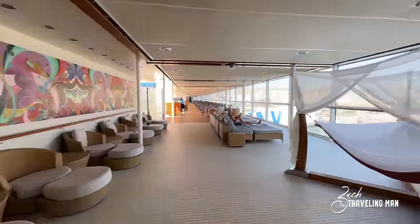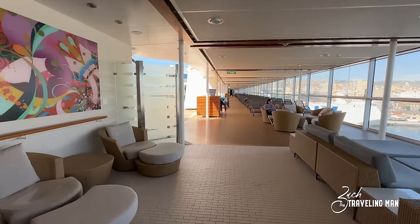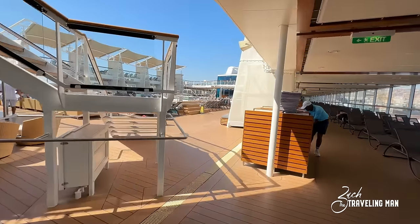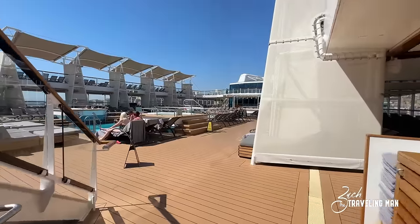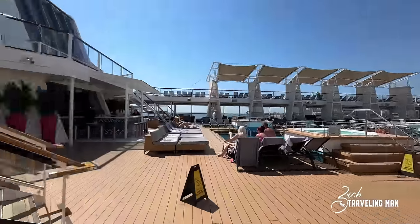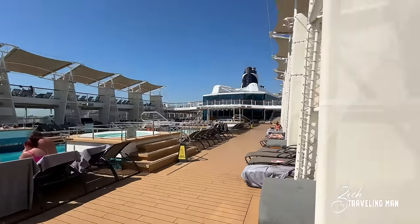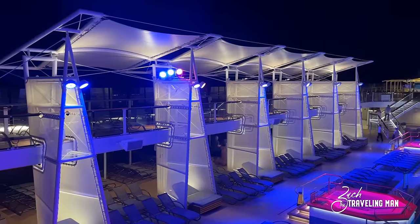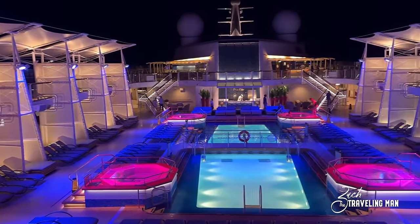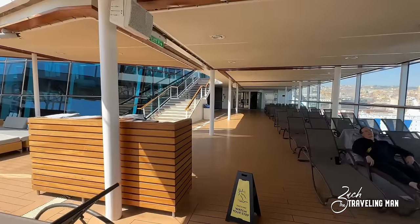Just heading aft of the Solarium, we come to the main resort deck or main pool deck here on board Reflection. This is where you find the main pool, plenty of beach chairs and places to sit, and plenty of sunshine. In addition to the pool, there are four hot tubs, a couple of pools, a pool deck bar right there in the middle, loungers, and all sorts of covered seating as well. I'll also insert some footage of the pool deck at night so you can see how it looks — it's a very lovely deck whether day or night.